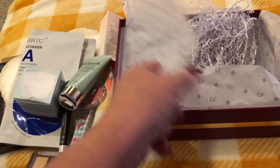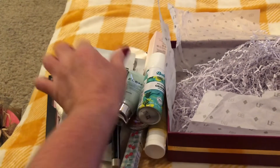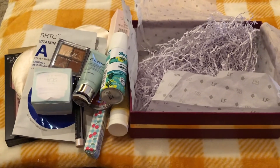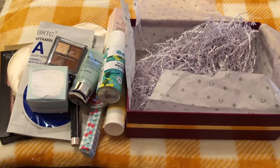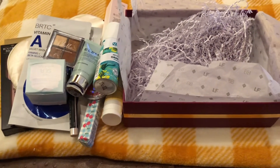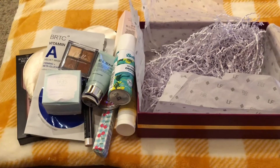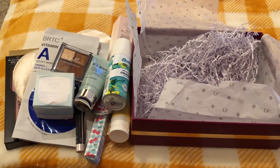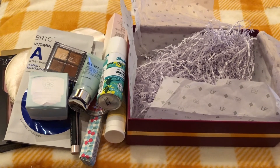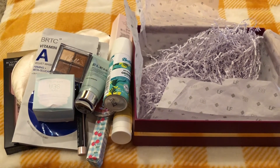Oh my gosh, Nancy, you outdid yourself! This was a fabulous giveaway — I am so super excited. I have so many items I want to try. Please once again go down to my description box, click on the link, and go to Nancy Rounds' YouTube channel. If you have not subscribed to her, please do so — you will enjoy her calming personality. Huge shoutout to Nancy — thank you so very much! I love everything you sent. I will be talking to y'all again real soon. Bye!